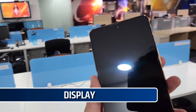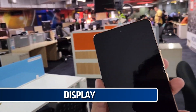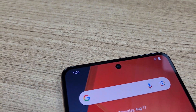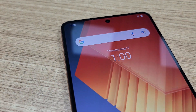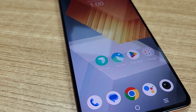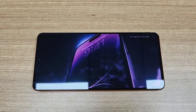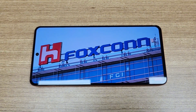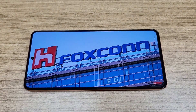Talking about the display, the iQoo Neo 7 Pro 5G sports a 6.7-inch Full HD Plus display with a 120Hz refresh rate. The display is bright thanks to up to 1300 nits brightness and the sunlight legibility is good as well. Visual enhancement optimizes the color and contrast in apps like YouTube, Prime Video and Netflix for more vivid display effects.